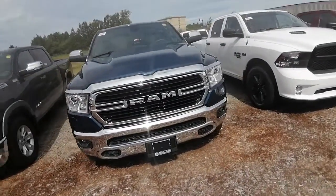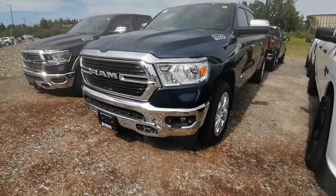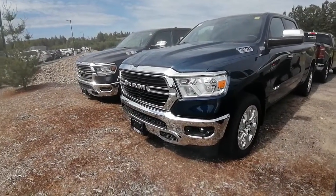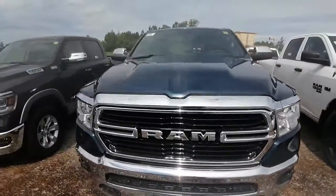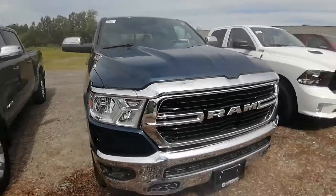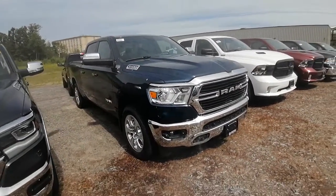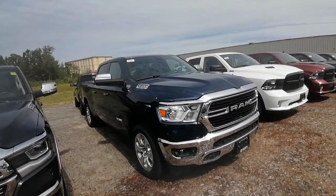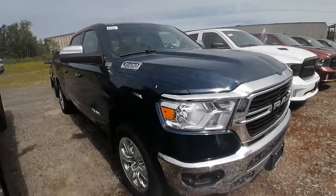Hey Heather, Ashley here. I just wanted to share this Bighorn with you — it's a 2019 Ram 1500 Bighorn. It'll have the same incentives as a Laramie, which is actually right beside it currently. I just wanted to share this one because it has some other features that you're looking for at a lower price point. Let me know what you think and we can go from there on finding you the right truck.